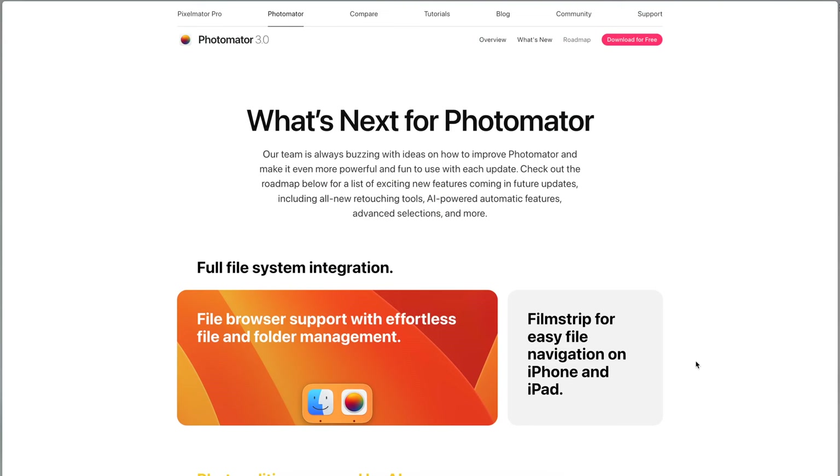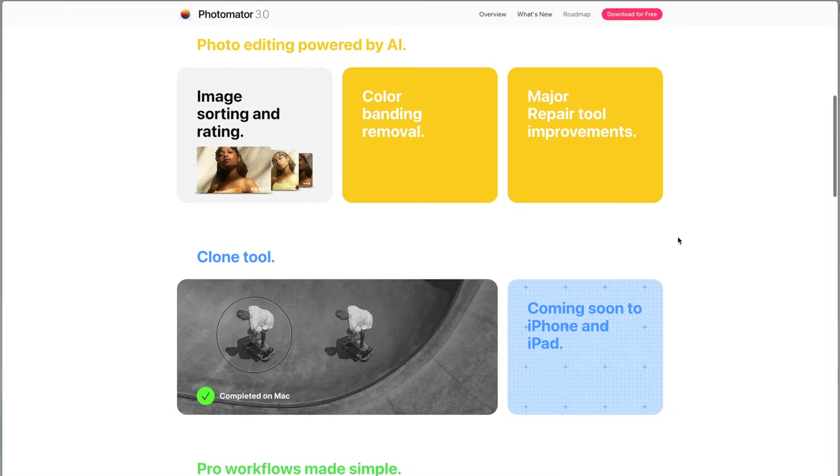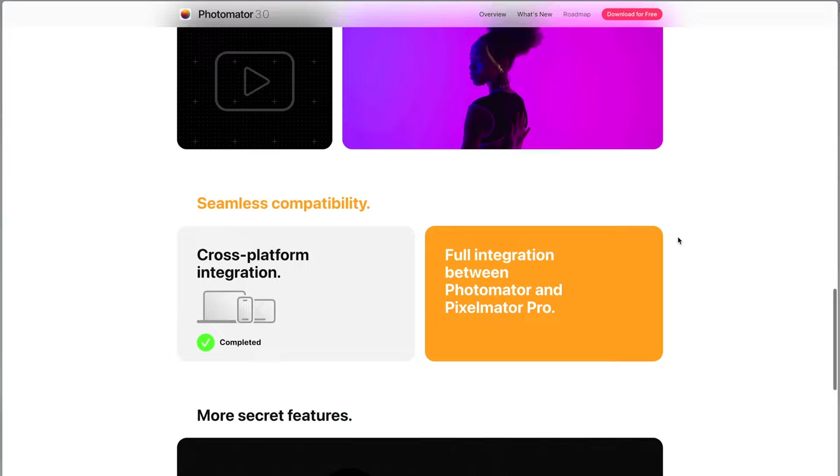Then you get to the same point as Apple Photos where you go to export and because you're out of iCloud storage, you can't export your image. I was super bummed, but then I looked at the roadmap — and hallelujah — this program wants to be the Lightroom competitor. It's going to get full library support with rating and organizational features, luminance masks, de-hazing, and selective face editing with AI. This program has so much potential and it's something I'm going to keep my eye on, because it feels so powerful for such an early version.